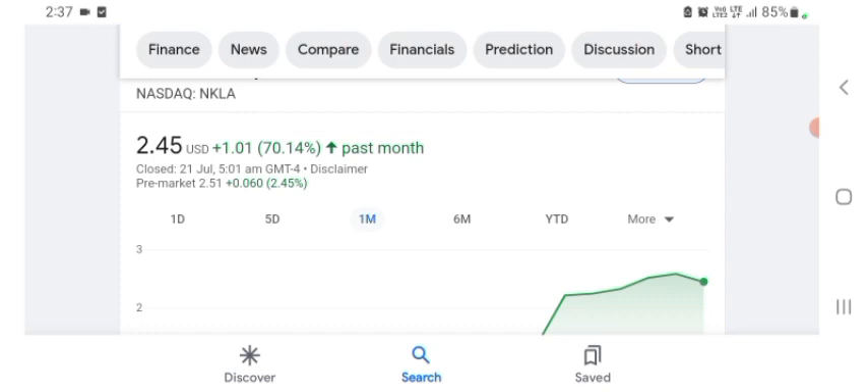We can easily see the stock was volatile. Before buying and selling the stock, please consult your financial advisor. Today's video is done. Thanks for watching — please subscribe to my YouTube channel, like the video, and also comment any related queries.